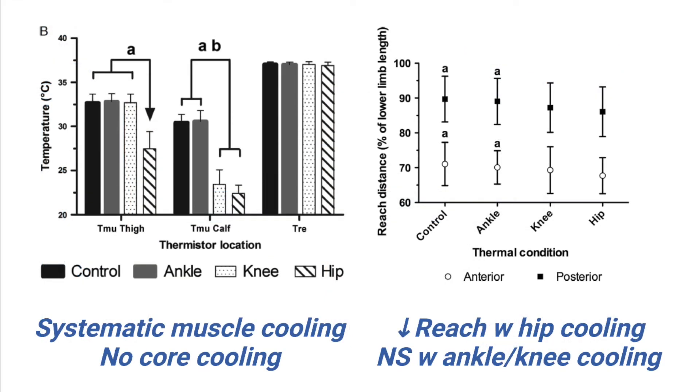What do we find? On the left, we see a graph of the thigh, calf, and core temperatures over the four conditions. We see that core temperature didn't change with any of the cooling conditions. As expected, ankle cooling didn't affect calf or thigh temperature. Also as expected, calf temperature dropped when we cooled up to the knee or hip, and thigh temperature dropped only when we cooled up to the hip.